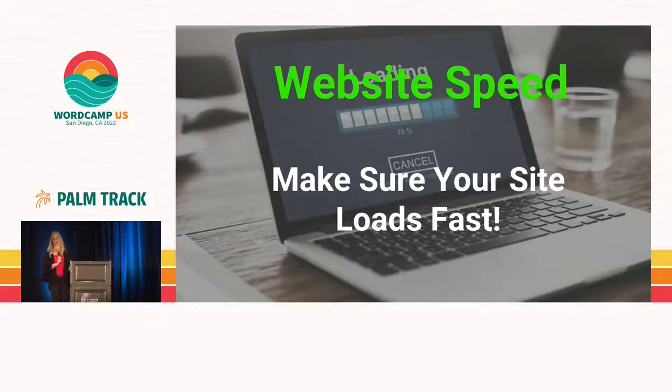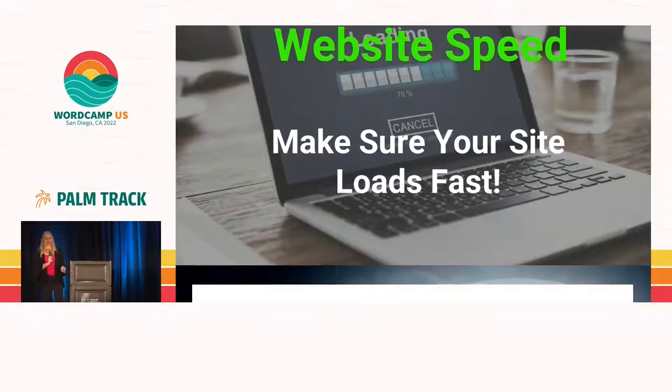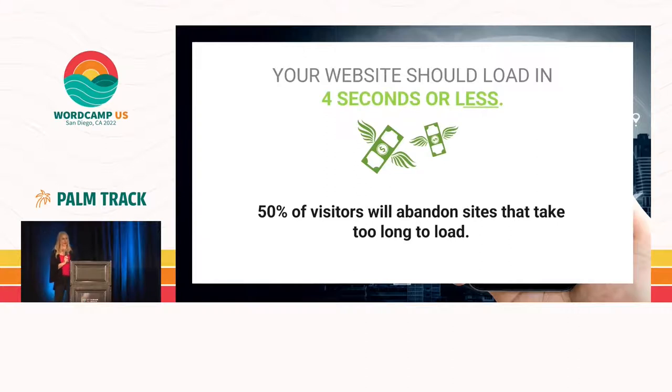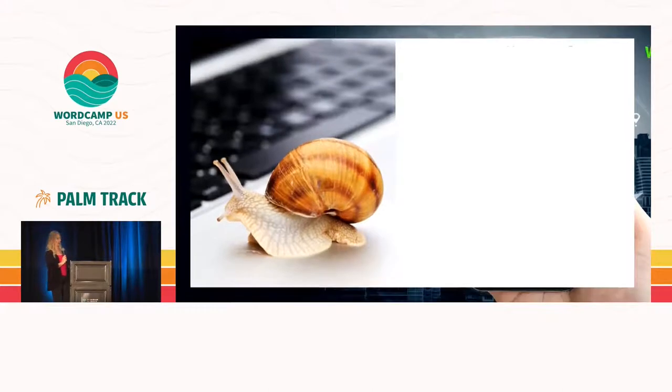The next thing I want to discuss is your website speed. You need to make sure that your website loads fast. If your website is loading slowly, no one's going to stay. Generally it's four seconds or less, and 50% of visitors will abandon websites that take too long. We all do it — we get the little scroll. Are you going to stay on a website that takes forever to load? No. Neither will your clients.